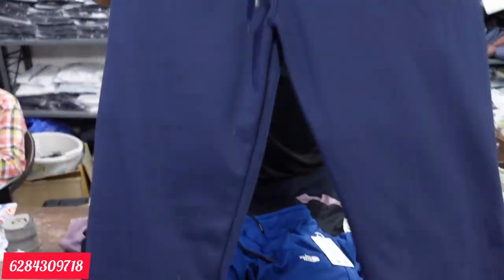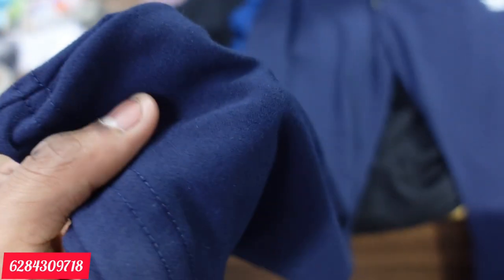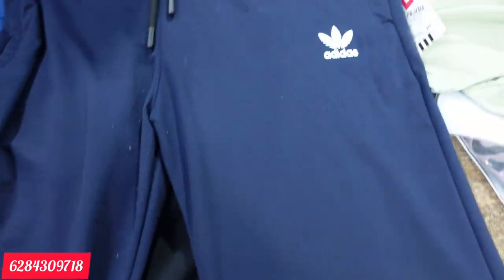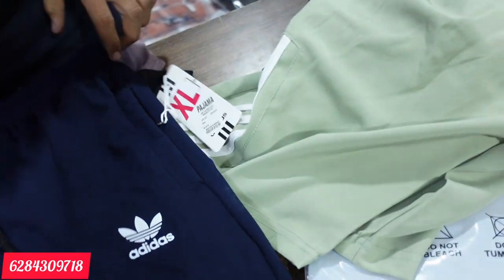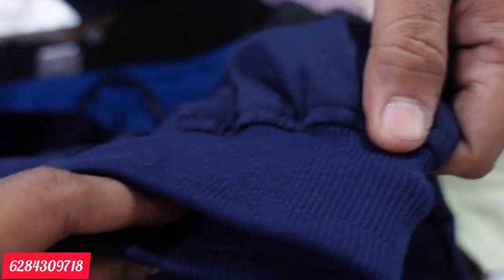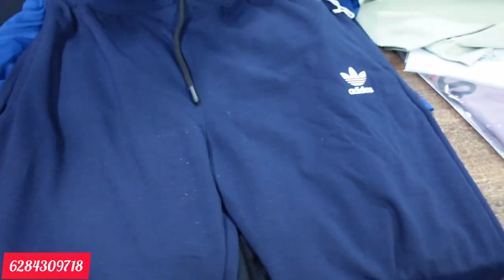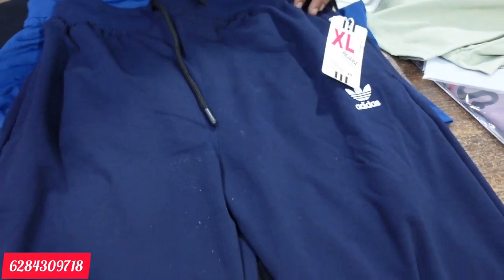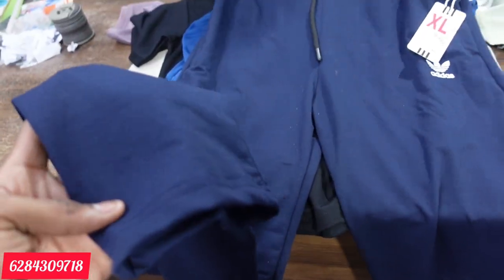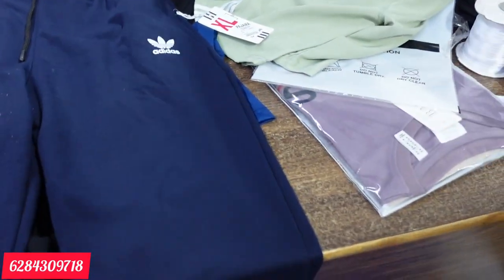I am going to show cotton Lycra lower. Look at the cotton Lycra — it will be a lot of stuff. The range will be 265 rupees. It comes in big and full sizes with a back pocket. You will get this article in multiple colors.